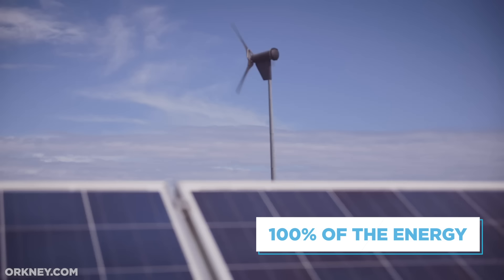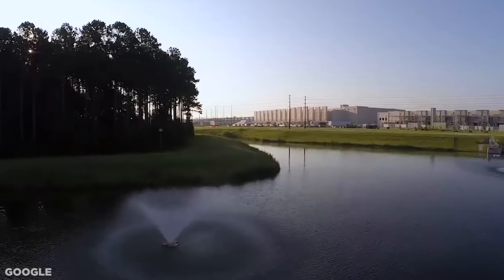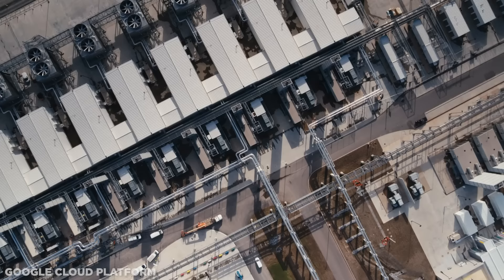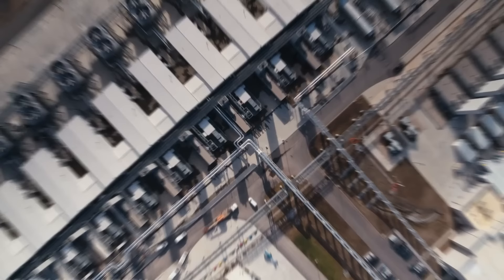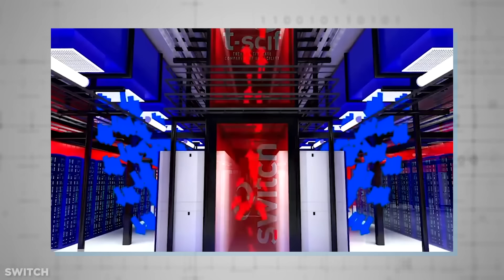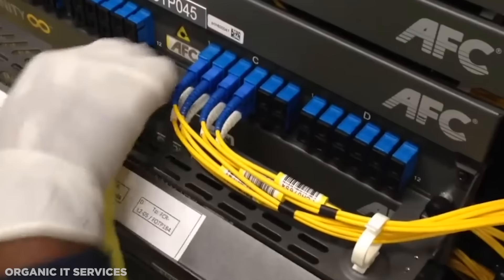There, 100% of the energy comes from environmentally green sources, such as wind and solar. The problem with data centers on land is that they are subject to a battering from all directions. From the oxygen and humidity in the air, land-based facilities face the serious threat of corrosion, while temperature fluctuations prove to be costly for the cooling systems required to keep the servers at peak operational temperature.